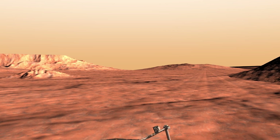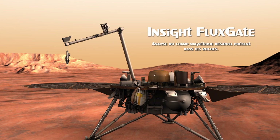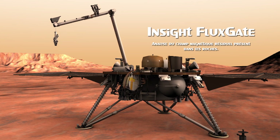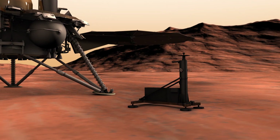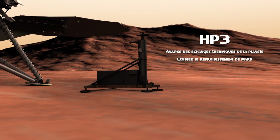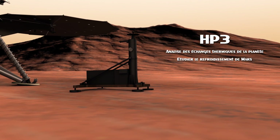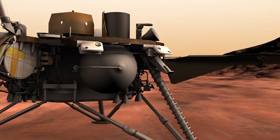L'atterrisseur InSight dispose à son bord de plusieurs instruments scientifiques. Le magnétomètre InSight Fluxgate : bien que le champ magnétique de la planète ait disparu, certaines roches sont toujours magnétisées. HP3, une sonde de température qui permet de mesurer le taux de refroidissement de la planète depuis sa formation, et ainsi mieux comprendre le fonctionnement des échanges thermiques au cœur de la planète. La sonde a été déposée sur le sol de Mars le 12 février 2019.